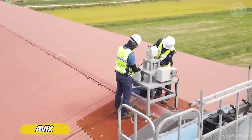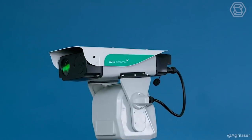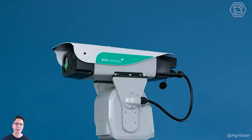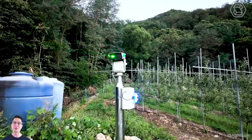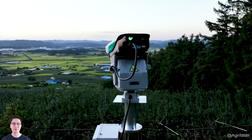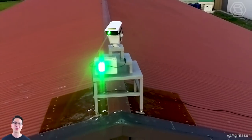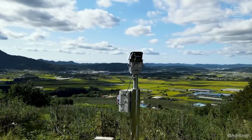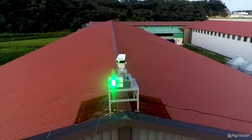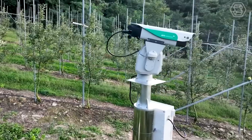A real technological revolution is taking place on an apple farm in South Korea, thanks to the AVEX Automatic Laser Bird Repeller. This device not only protects crops from uninvited guests with wings, but does so with incredible flair. Instead of prodding birds with a good old-fashioned scarecrow, farmers can now rely on an elegant laser show that's not only safe for the birds, but also incredibly effective. In the battle for the apple crop, AVEX is becoming a true knight in shining armor, chasing birds away from the valuable fruit.